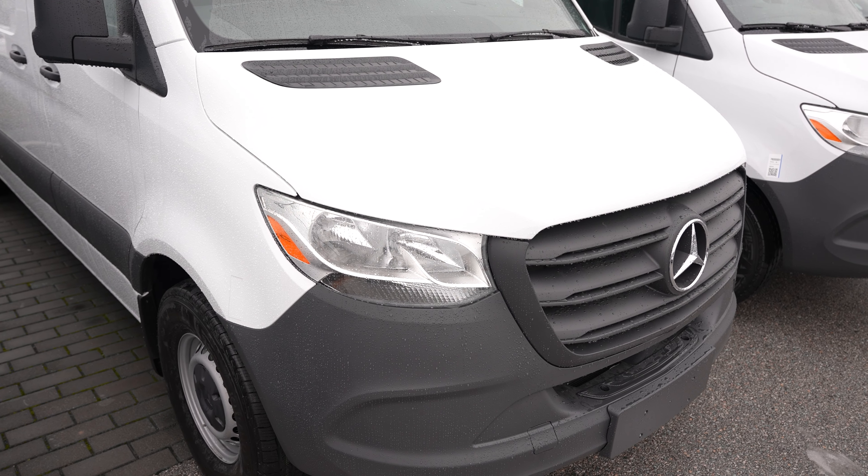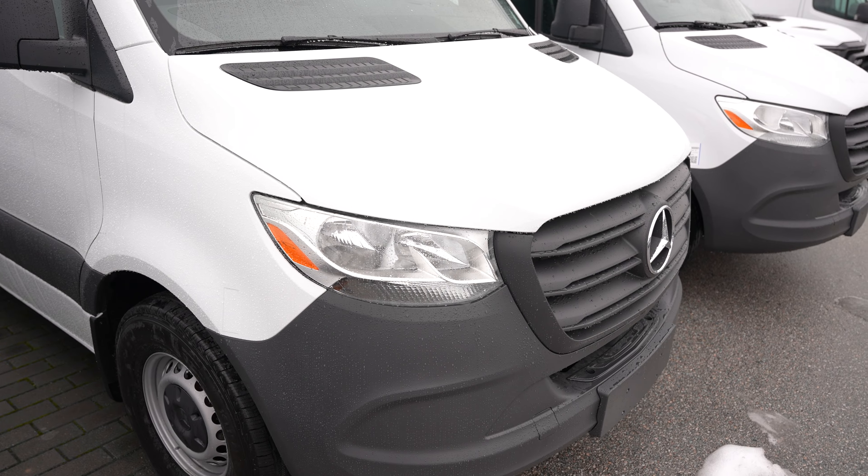Mercedes-Benz Langley is your one-stop shop for all your Mercedes-Benz needs, whether it's servicing with our service department or customizing your van to suit your personal needs — shelving inside, a refrigerator, or a full camping RV-style setup. We are here to help you with your new car, pre-owned, or van purchases.